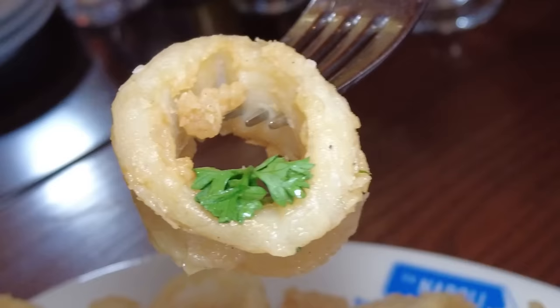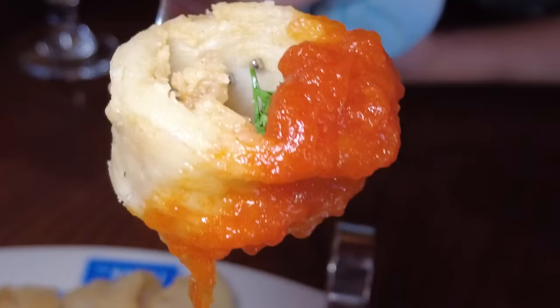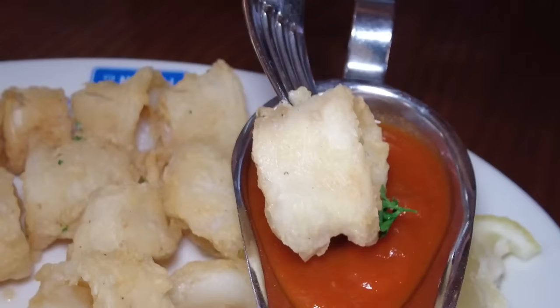We have here the calamari fritti — fried calamari rings — and it comes with a spicy tomato sauce. Very tender, very lightly breaded. I like this calamari. Let's try that spicy tomato sauce. That's even better — almost tastes like a seafood pasta. Not too spicy though, just a little kick. I love it. Definitely a good choice we made here.